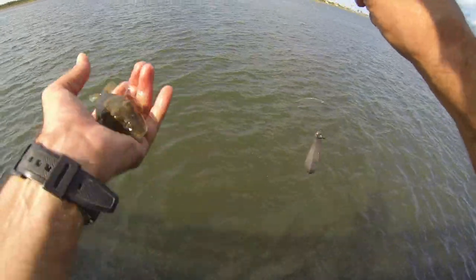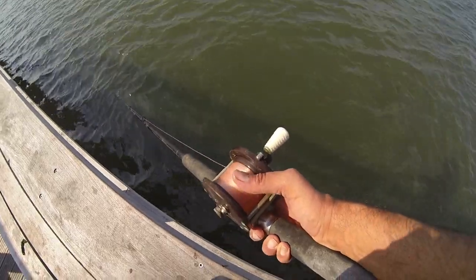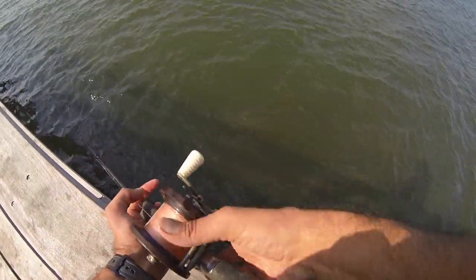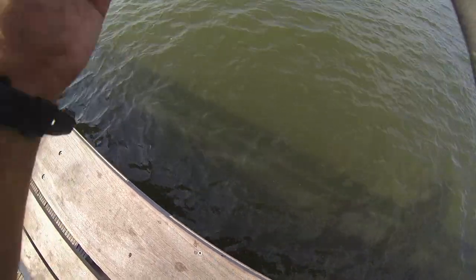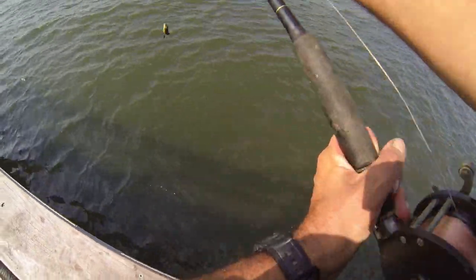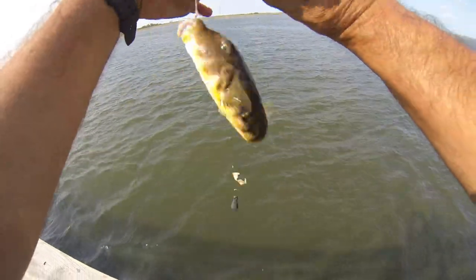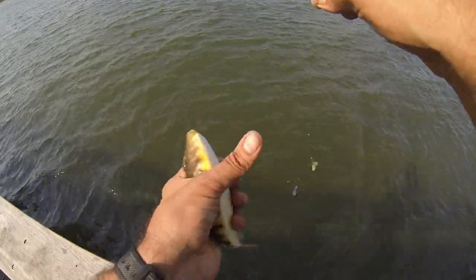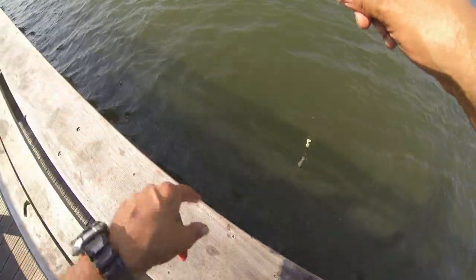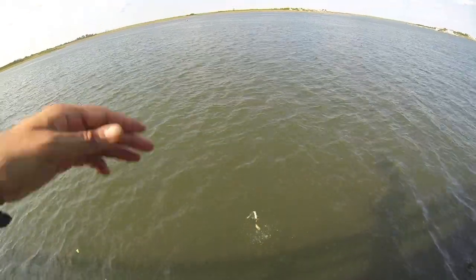There's one — drop her down. One thing I did notice is they're lined right along the pier. That was a double. That's a little bit bigger one. Probably can get all you want out here. But they seem to be lined up along the pier — I think if you cast out, you're not going to get as many. Yeah, there's another double.